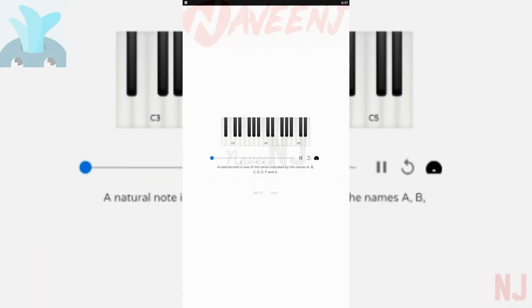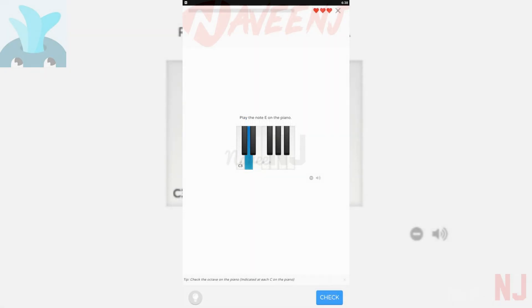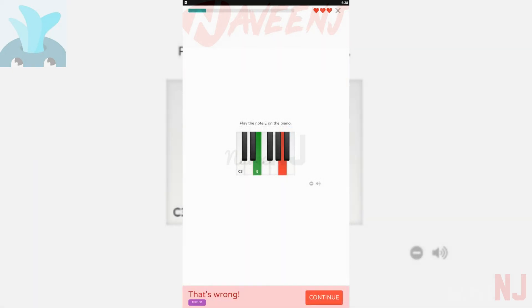Though it does contain ads unless you subscribe at $2.99 a month, and these ads can ruin a lesson since they can interrupt practice. Still, if you're looking for an entry point to learn all about music theory and you're willing to subscribe, there's a lot to like about this beginner friendly release.